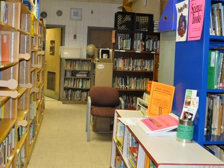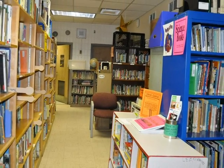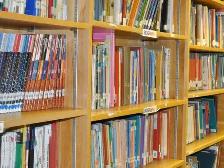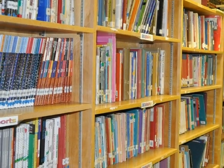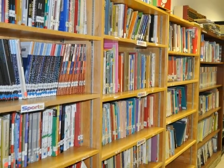Here we are in the main part of the library. The majority of the books are located here. Our book collection has really grown and is jam-packed with wonderful selections to meet all of your reading and research needs.